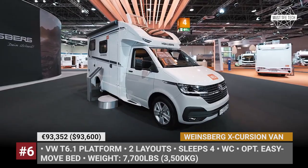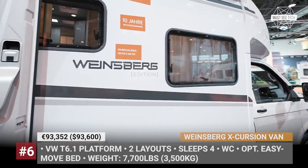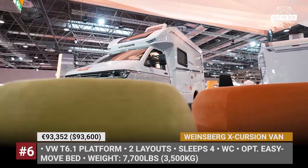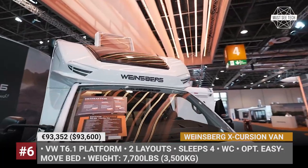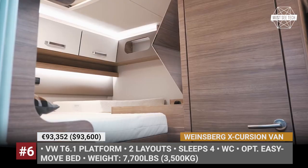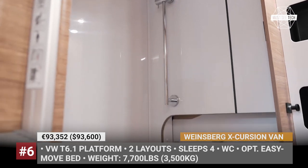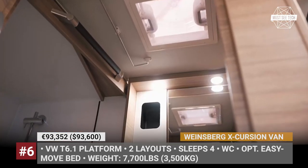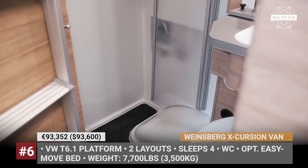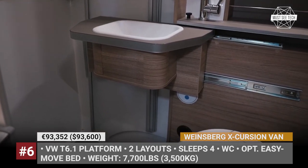Weinsberg Excursion Van. Based on the 6.1 version of the VW Transporter, the new Excursion Van by the German Weinsberg takes the idea of the VW California to a new level. The model gets new beefed-up bodywork that allows increased interior space and more features. Customers can choose between two multifunctional floor plans — 500MQ and 500LT. The former offers a large transverse bed, a flex bathroom with a full-height shower and rear garage, while the latter moves the entry door to the rear, making room for a huge 6-person dinette area.